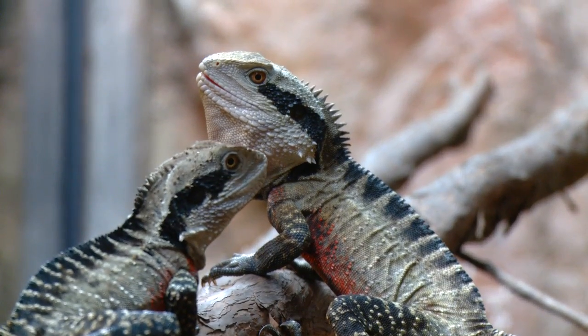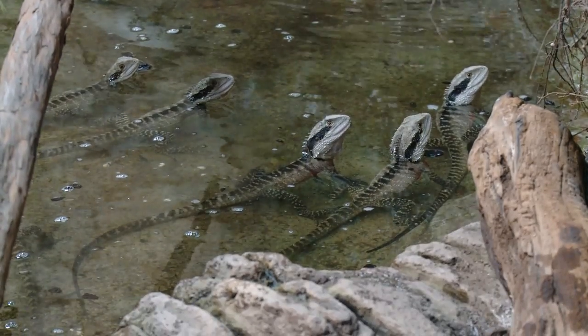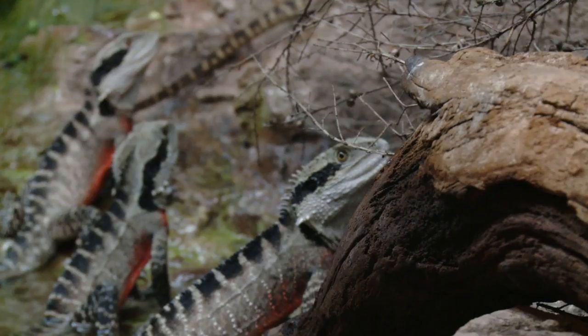Speaking of cool reptiles, have a look at these guys. These are the Australian water dragons. They're called water dragons because they're normally found around waterways. You can find them running up and down the banks, hanging out in the trees above the water, or even jumping in and holding their breath sitting under water.